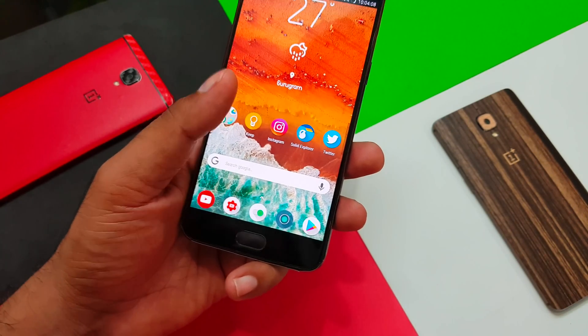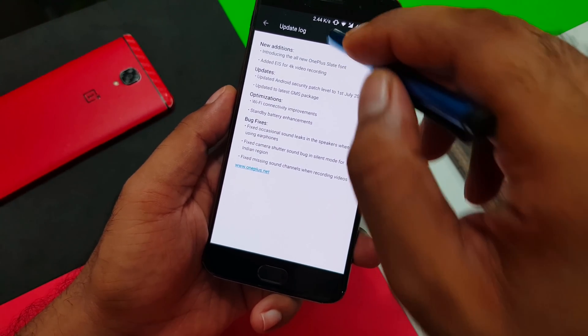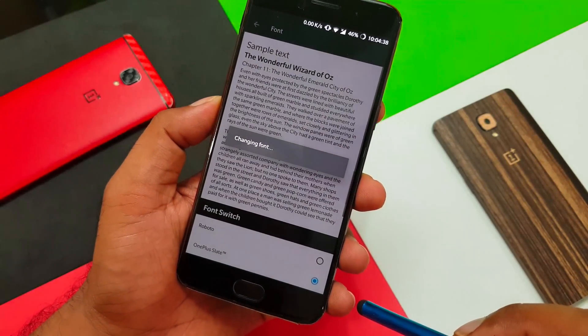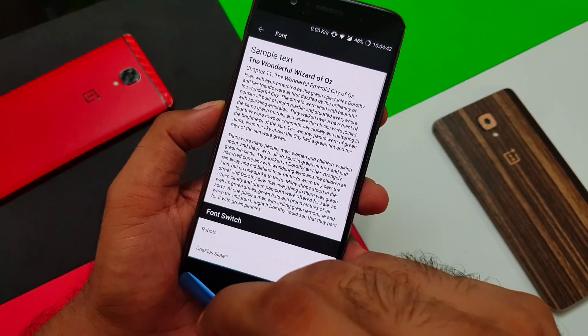Now let's talk about the new OnePlus Light font. When you go into Settings and search for the font section, you can see there's a new font called OnePlus Light. It changes the system font, but personally I like the default one.